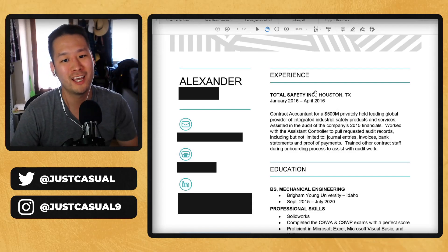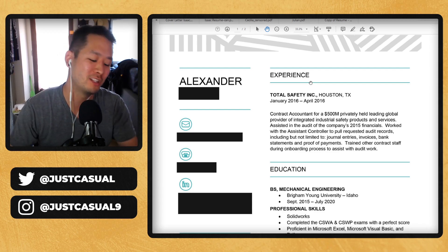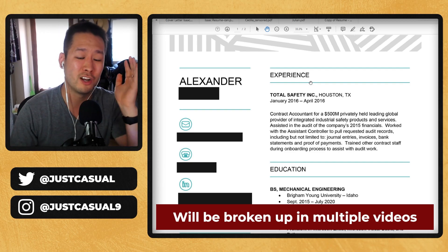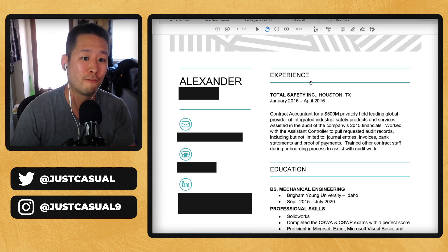Hey guys, today we are going to be looking at resumes and applications sent to me for me to give feedback to these individuals. I think there's a lot of things that we need to talk about. I'm really excited and I think even if these aren't your applications, they're going to be really helpful for those of you that are looking to apply for jobs.